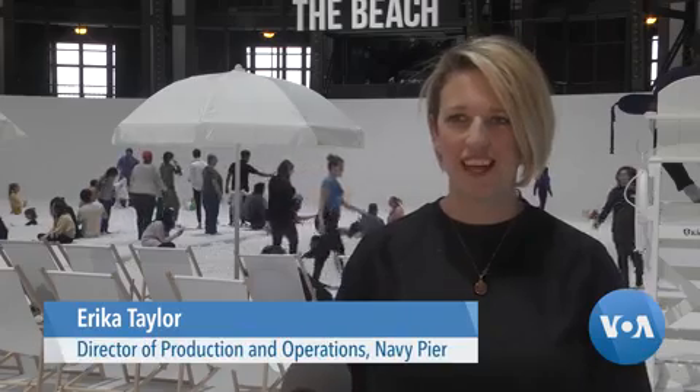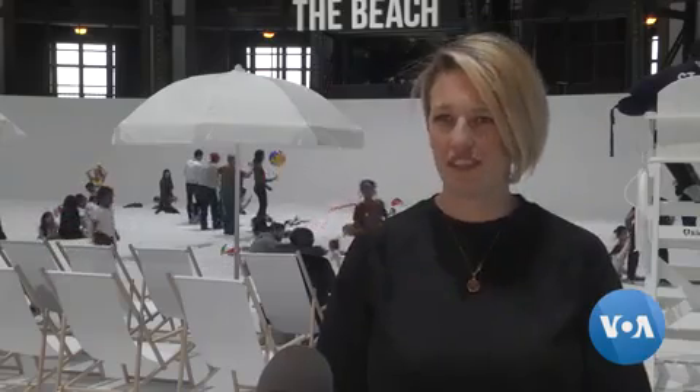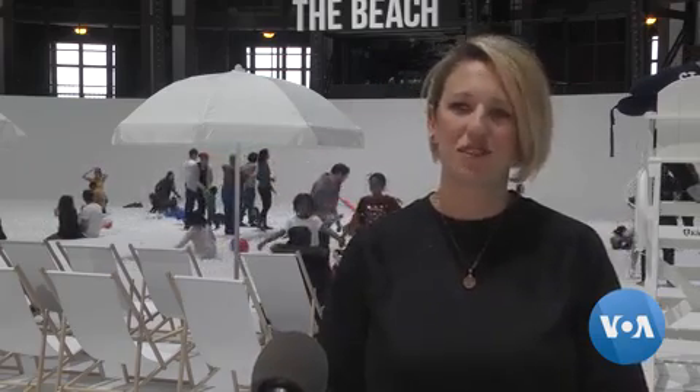1.1 million antimicrobial translucent balls fill the pit. The beach was brought to us from our friends at Expo Chicago. This is a creation from the collaborative design firm Snarkitecture out of New York. This is their brainchild — they came to us with this great idea.